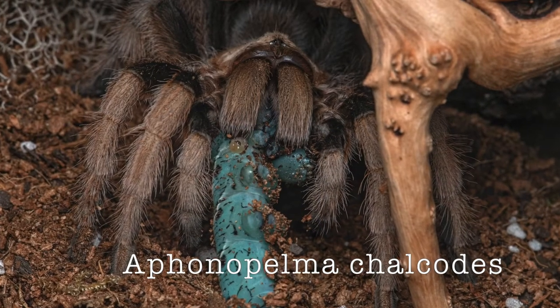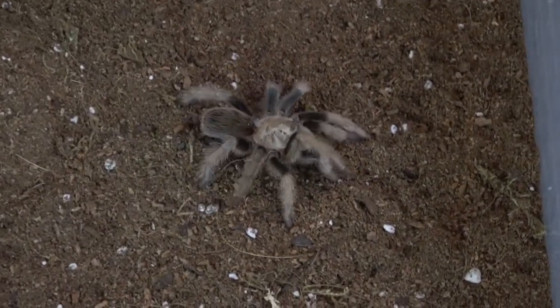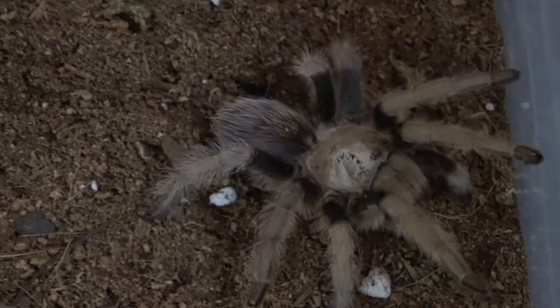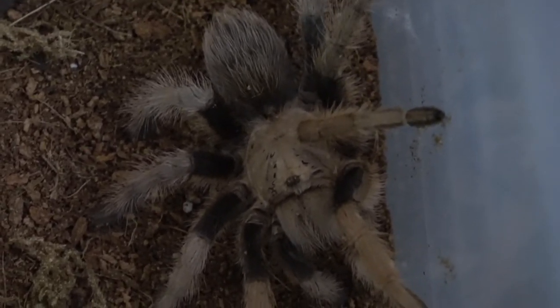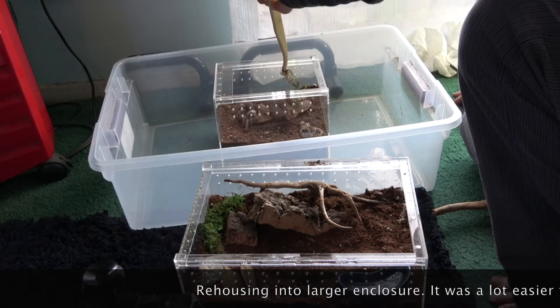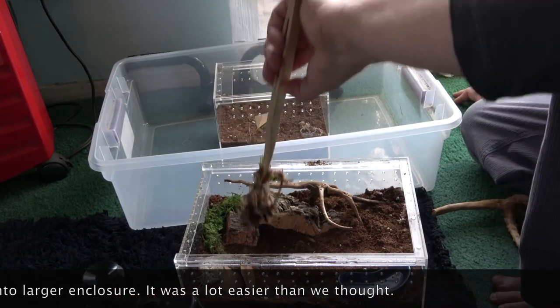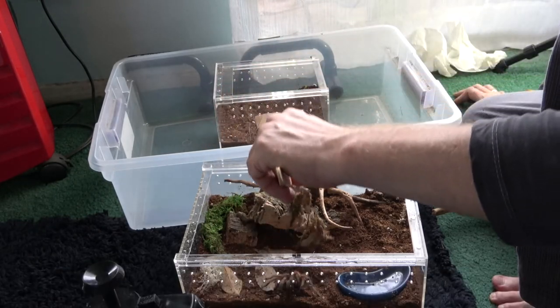Next are tarantulas from the Aphonopelma family. The first is Aphonopelma chalcodes, also known as the Western Desert Tarantula, Arizona Blonde, or Mexican Blonde. They're our local spider — native to Arizona, about seven hours from here. I was undecided between this and a Pink Salmon Bird Eater, but I'm so happy with this choice. It's such a mellow, sweet spider. Rehousing was easy and fun, it's a great eater. I can't wait to move it into its big new enclosure coming in the mail. I highly recommend them — they're a lot prettier in real life than any video or picture shows.